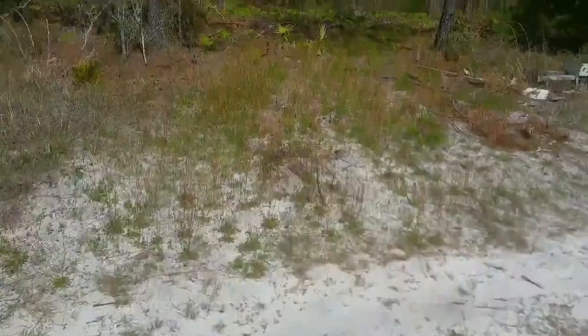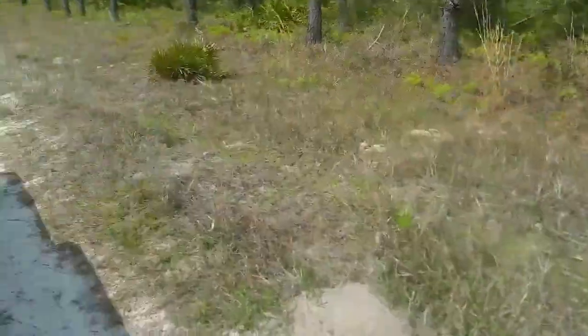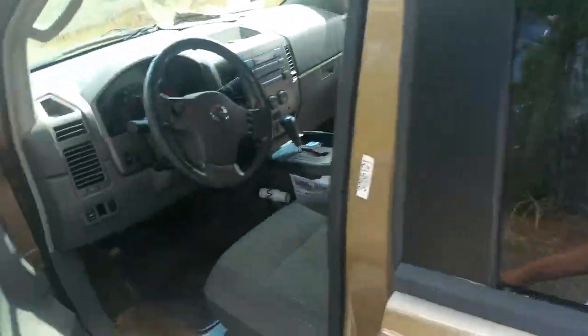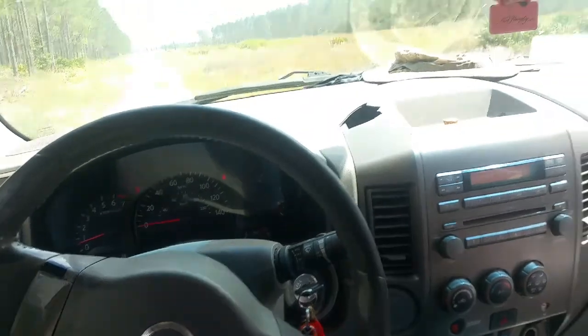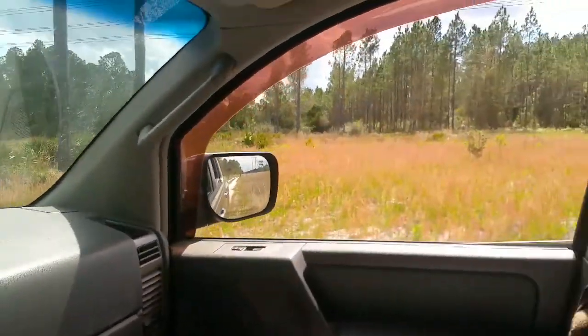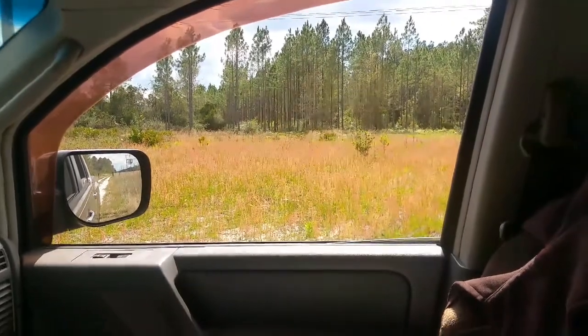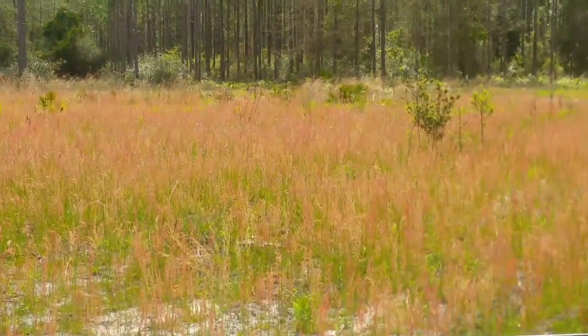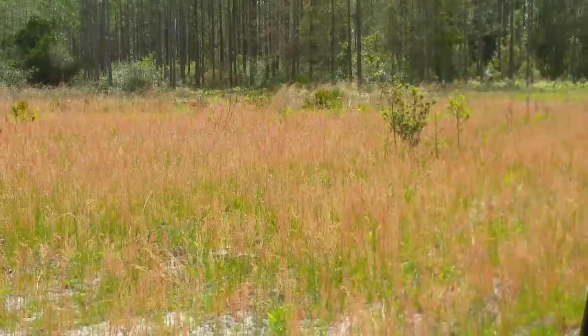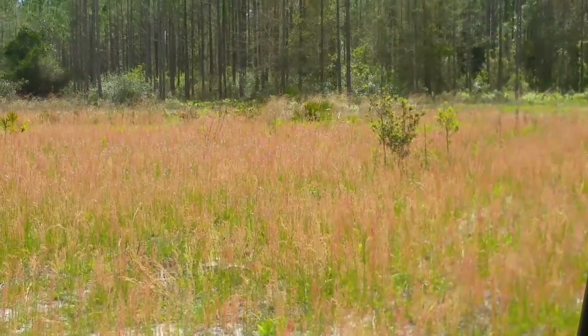Don't spray weed killer on your lawn and kill all the medicine, then turn around and take the chemicals that kill the herbs as medication — it's a lack of common sense. There goes another view of it — very beautiful. You can only imagine how much sheep's sorrel tea you can get out of that. Press forward.